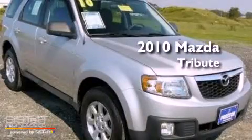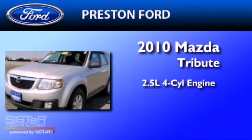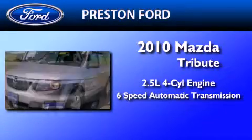This is a 2010 Mazda Tribute. It features a 2.5-liter four-cylinder engine and a six-speed automatic transmission.